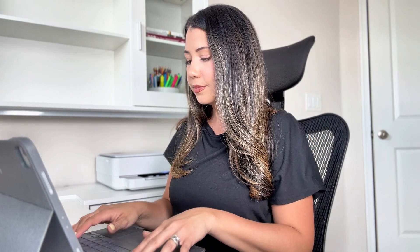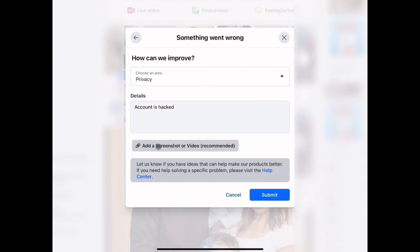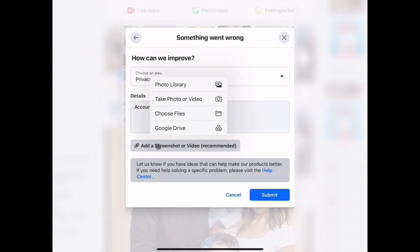Also, if you have a screenshot of the problem, I would definitely recommend uploading it. This helps Facebook understand exactly what's wrong. Once you have filled out all of the details, click Submit.